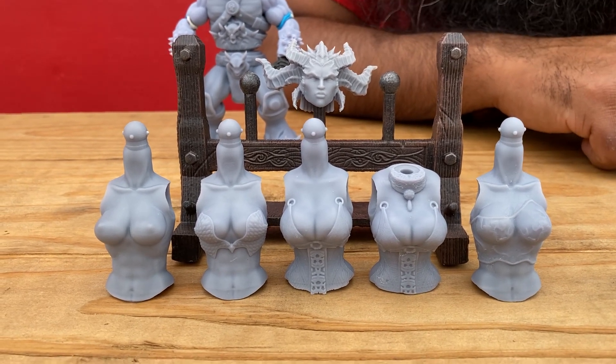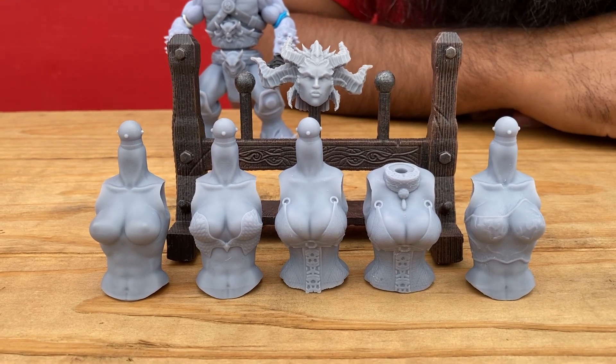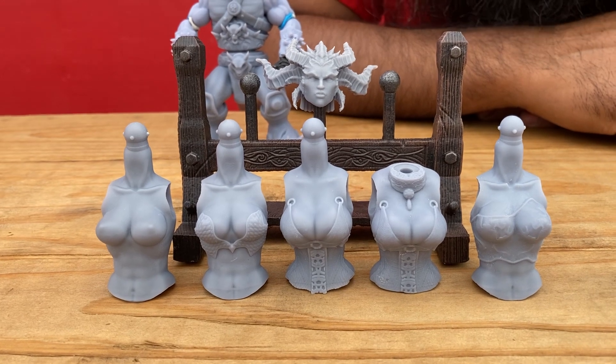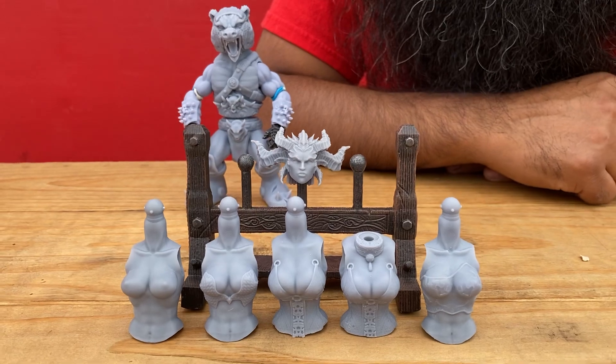Awesome! So yeah, if you're interested in any of these — whether you're a customizer or just a fan of art in general — you know where to pick these up. Alright, let's do it, signing out.